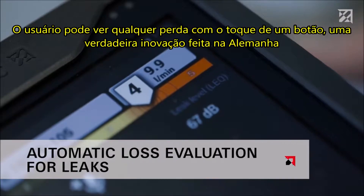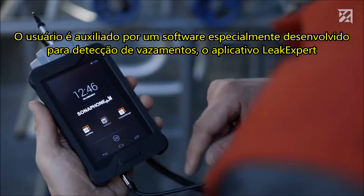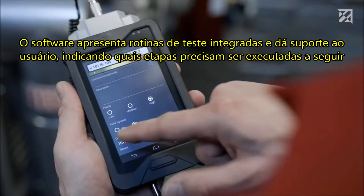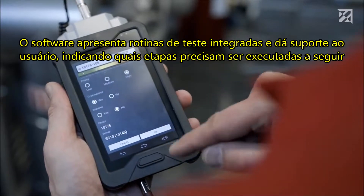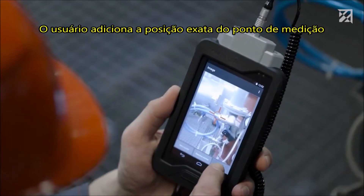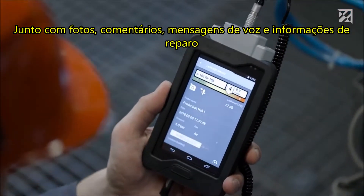A real innovation made in Germany: the tester is assisted by software specially developed for leak detection — the Leak Expert app. The software features integrated testing routines and supports the tester by indicating which steps need to be carried out next. Once a leak has been detected, the tester adds the exact position of the measurement point along with photos, comments, voice memos, and repair information.